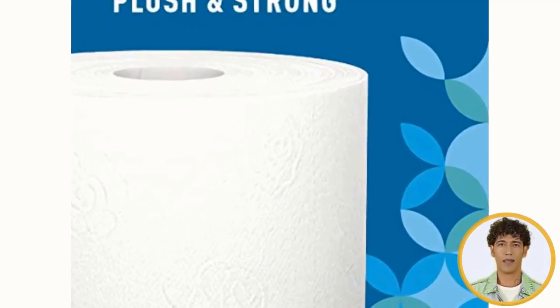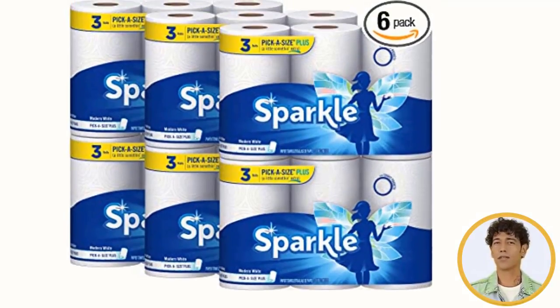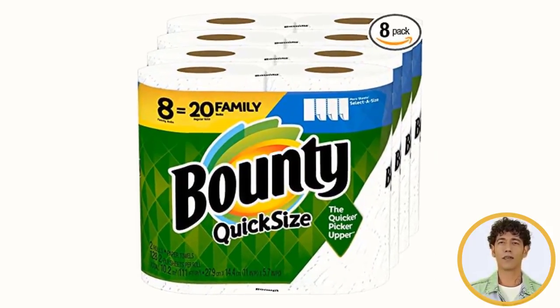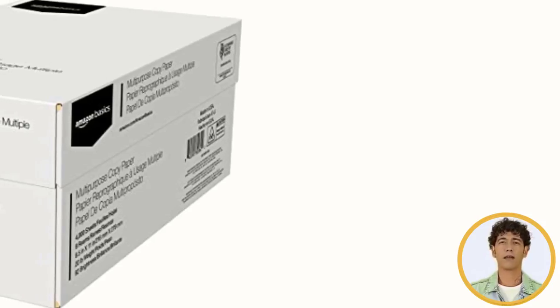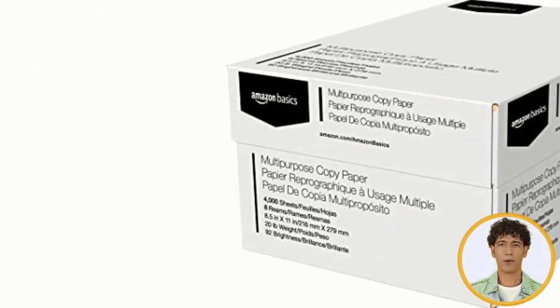There are a number of products available in paper towels, each with different features, benefits, and prices. To help you know more about those products so you can make an informed decision, I did comprehensive research, read tons of reviews, and composed a number of lists of the best paper towels from credible brands.